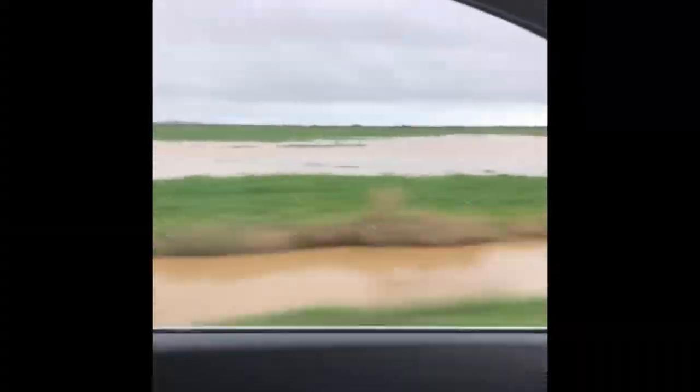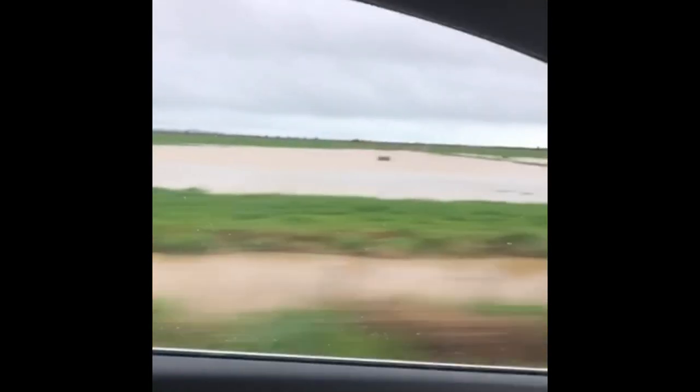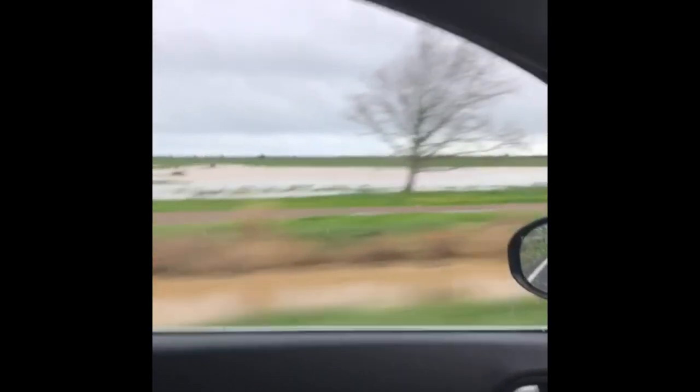We've had a bit of water today, quite a bit out there actually. It's not on our farm, it's just up the road, so it'll be interesting to see what our farm's like.